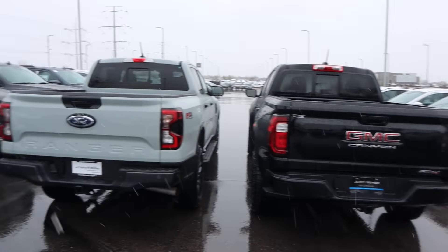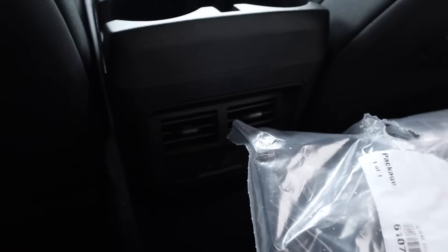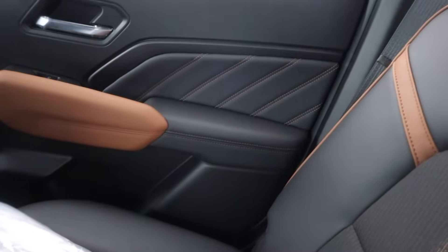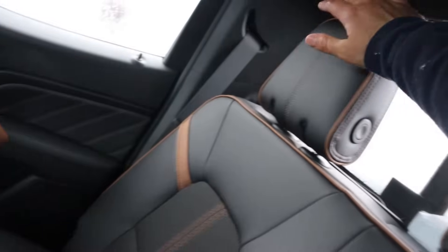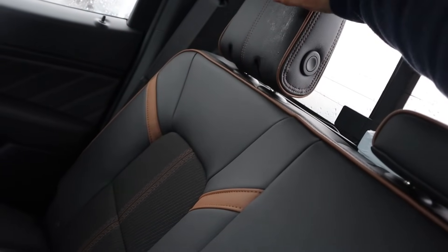Let me know if you like the looks of the Canyon more or the Ranger. In the back of the Canyon, it's pretty typical legroom for a midsize pickup truck. We also have some cup holders. You can see the vents and USB ports there. Look at the trim on the side and the brown trim here. This AT4 is kind of like the entry level, so you can see the trim at the top.